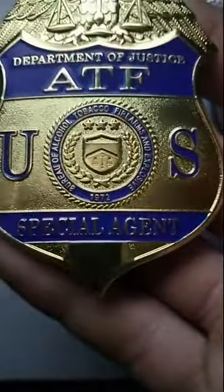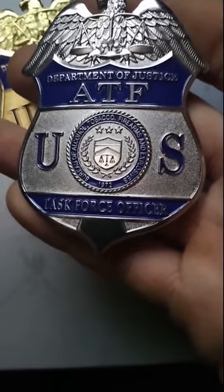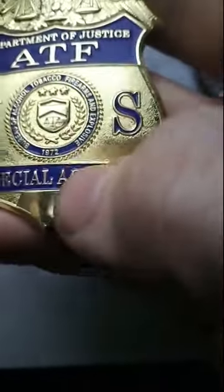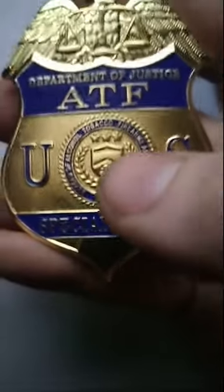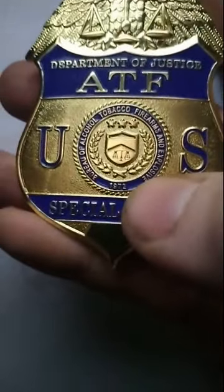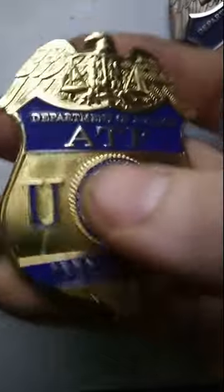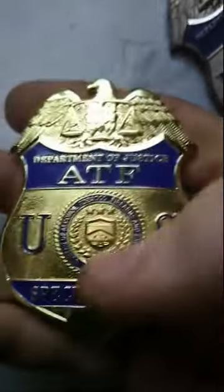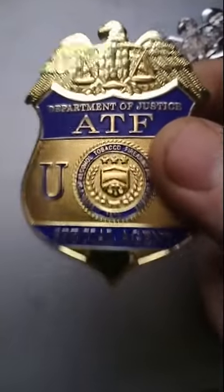And the center seal — on the center seal they leave the S off 'Explosives.' So the badge reads Bureau of Alcohol, Tobacco, Firearms, and Explosive. That is inaccurate — it should have an S. Those key flaws pointed out, everything else is okay, but overall I would avoid this badge because you can get a better made badge for $20 to $30 more.